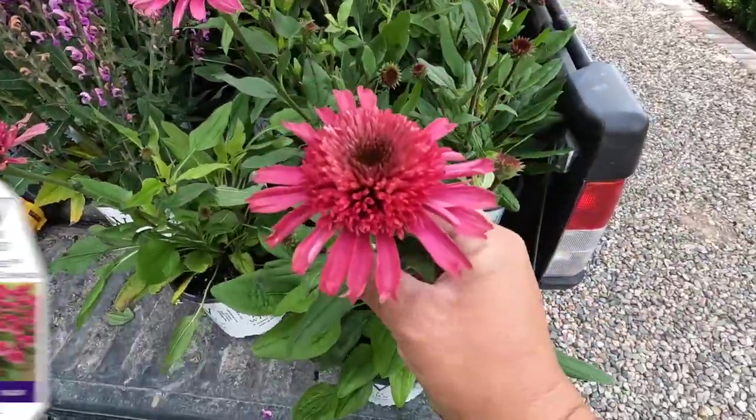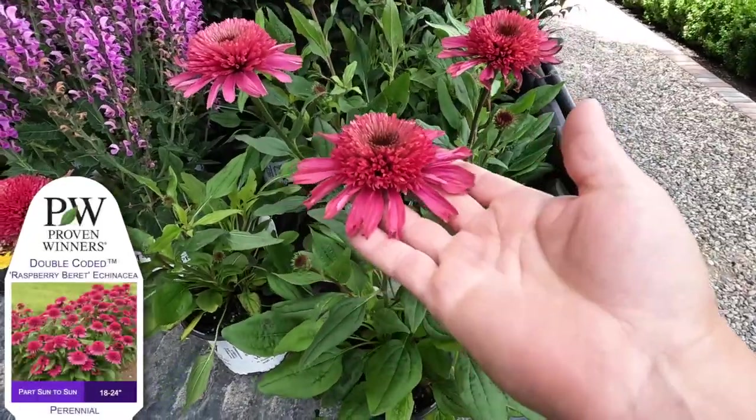Hey guys, so today we're going to be doing some perennial planting. You can see this gorgeous color right behind me — this one is a double-coated Raspberry Beret double Echinacea.